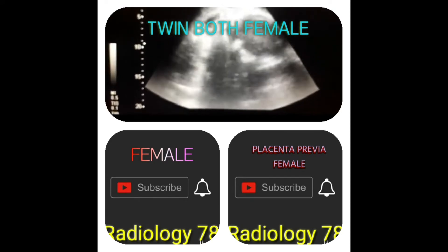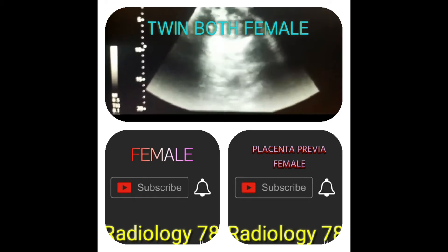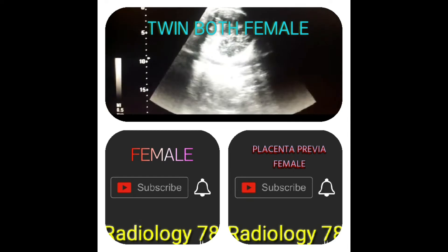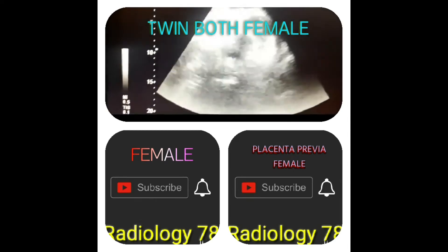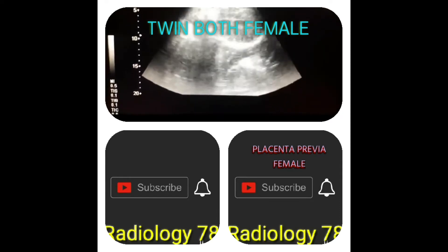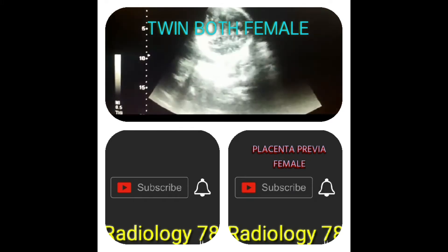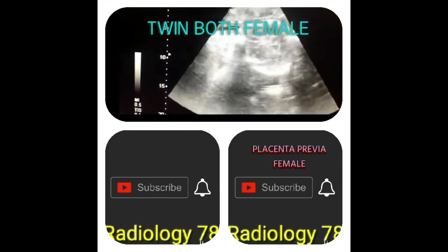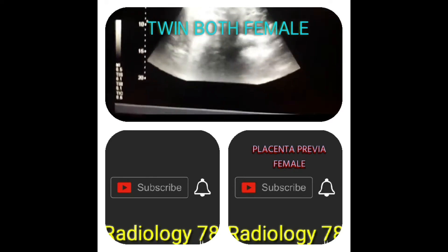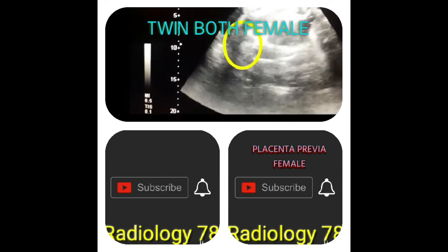This is a very interesting case — the patient is only 28 years old. Look at head number one, and now this is head number two. More close to the cervix is called fetus one. You can also see the position of the placenta, which is anterior and mid-segment.